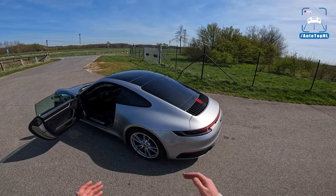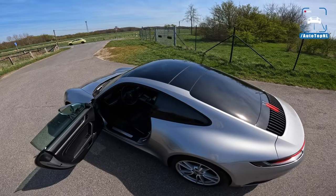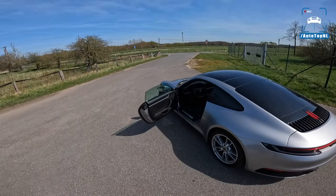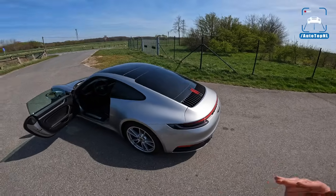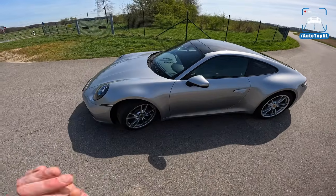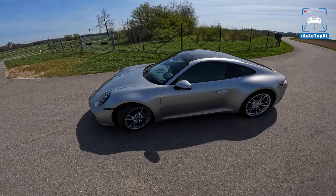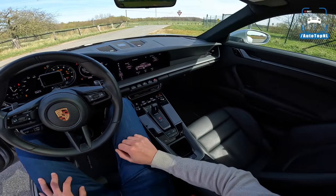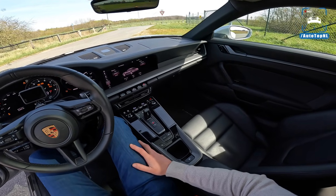There is something to be said for the Carrera over the Carrera S — the S is just ridiculously fast. For a normal person who isn't going to the Autobahn every day or driving a beautiful road through the Eifel every week, this is a really good daily and you don't need the Carrera S for that. As noted, there are things you can't have on a Carrera: no PASM, no rear-wheel steering, and no 48-volt adaptive roll stabilization — those three things are very noticeable when you drive it.